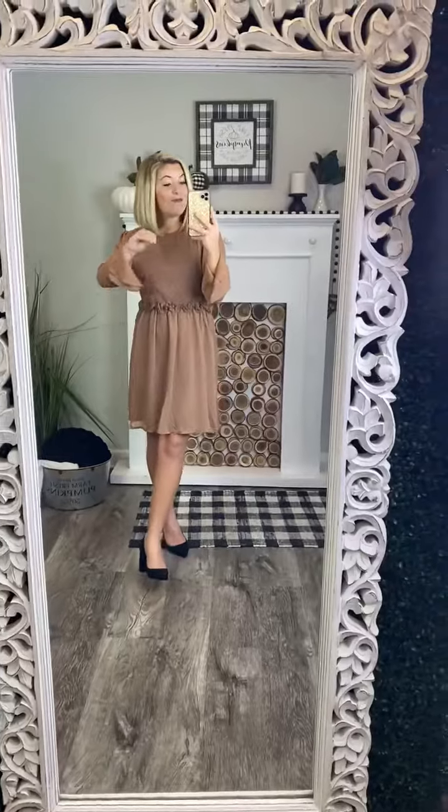All around, this is the best dress ever. I cannot wait to see it on you and to see how you style it. It is true to size — I'm wearing a small and I'm normally a small.